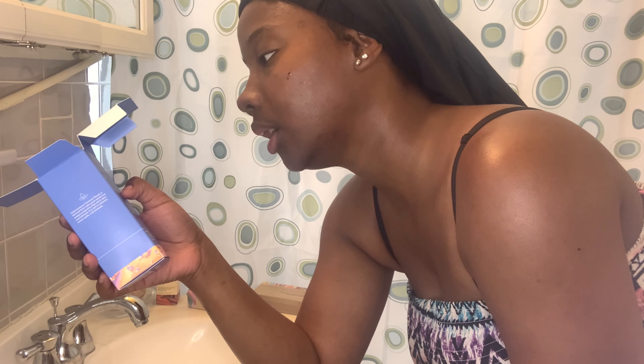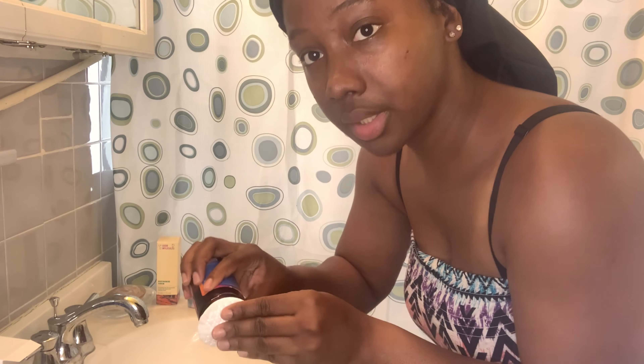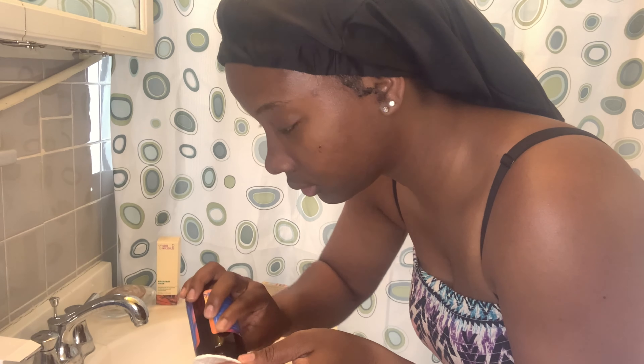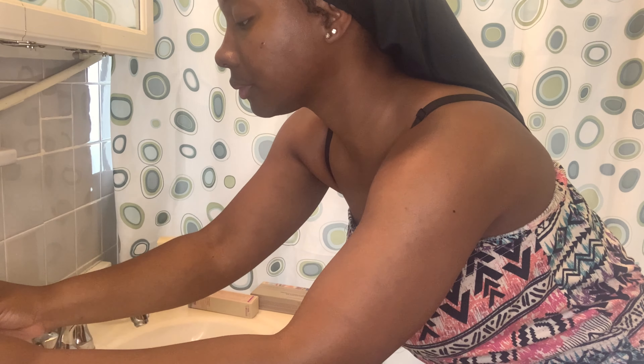For the toner it says: dispense onto a cotton pad and gently sweep over freshly clean skin. It can also be dispensed into palms and patted into skin until fully absorbed. So I just apply it to the cotton pad and wipe it all over my skin. You can see the difference — when you're wiping it over your skin it looks moist.